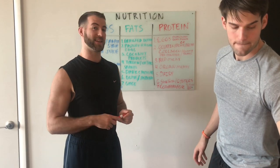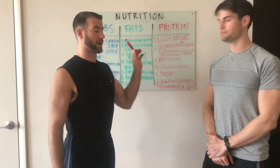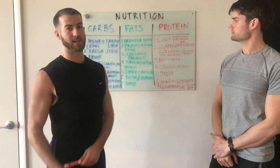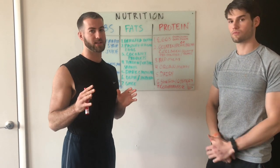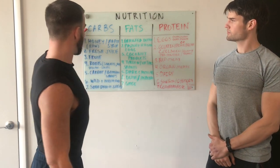All right guys, welcome to 6-D. This is our anti-stressful foods list. You got carbs, fats, and proteins. We're going to go over our top choices that you want to make sure you're focusing on. So right into it: carbohydrates.